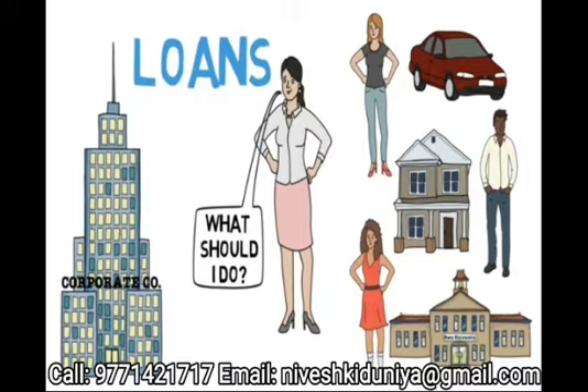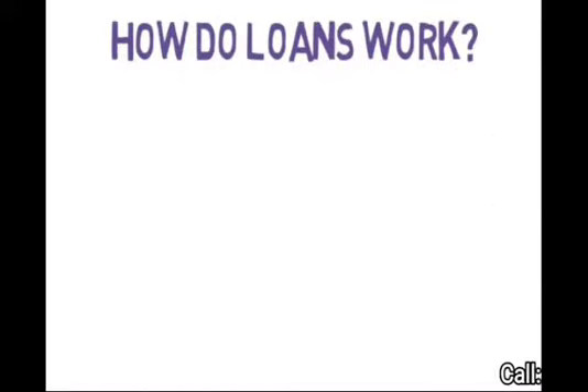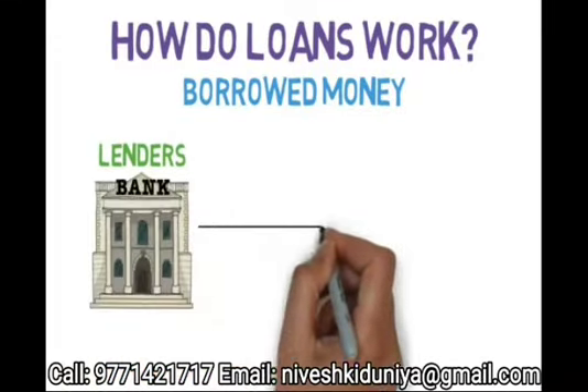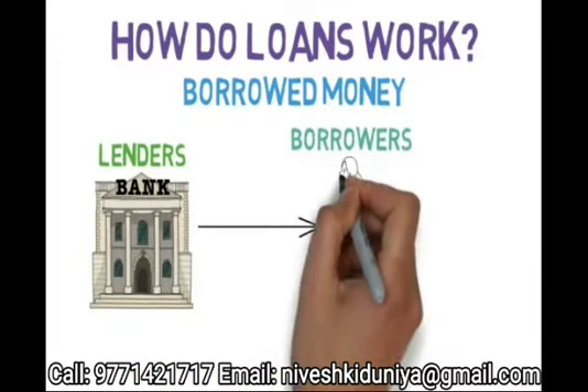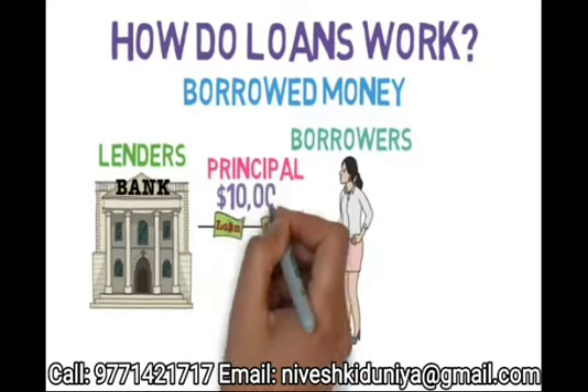Her first step is simple: understand how loans work. On their most basic level, loans are simply borrowed money. Lenders, such as banks and credit unions, can give borrowers, such as Lucy, a fixed amount of money called principal — like $10,000 to buy a car.